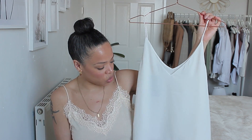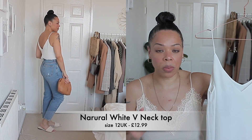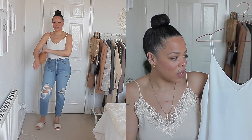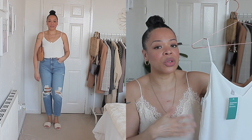Moving along to tops — I really love camis for the warmer months, and I find that H&M does really well with those type of pieces. So I have a few to show you, including the one that I'm wearing. I'm going to start with an off-white cami. I got it in size 12 and also in size 14 because I wanted to see the difference in fit, but I felt like the 12 fitted me so much better. These are very inexpensive and they're part of their conscious line — I believe this is recycled polyester.